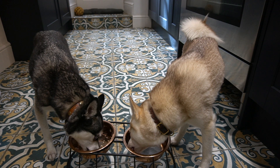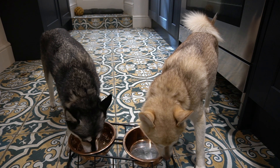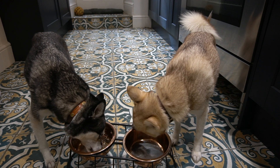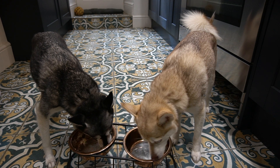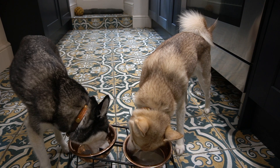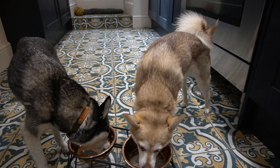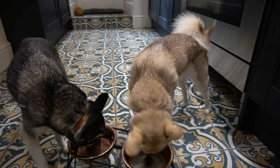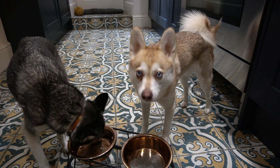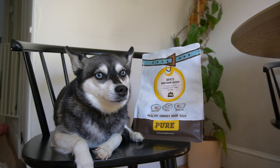Copper is almost finished and trying to get every last scrap. Sky is a little more methodical but she's enjoying it and hasn't stopped — which is a great sign because she's usually quite picky and fussy. Based on my dogs' reaction I would recommend Pure Pet Food to anyone looking to feed air-dried food, or anyone seeking a fresh, balanced, and complete approach to pet nutrition. You can be assured your dog is getting healthy and nutritious high-quality ingredients.